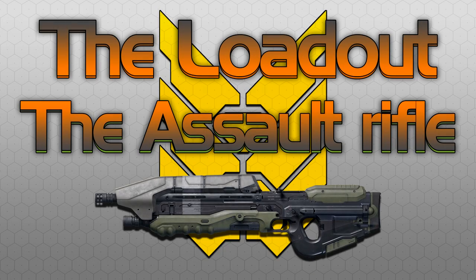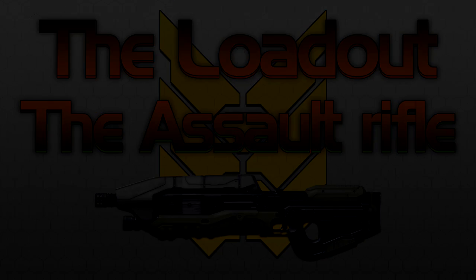Hey guys, HiddenXperia here and welcome to The Loadout. Today we're going to be looking at arguably the most iconic weapon in Halo, the Assault Rifle.